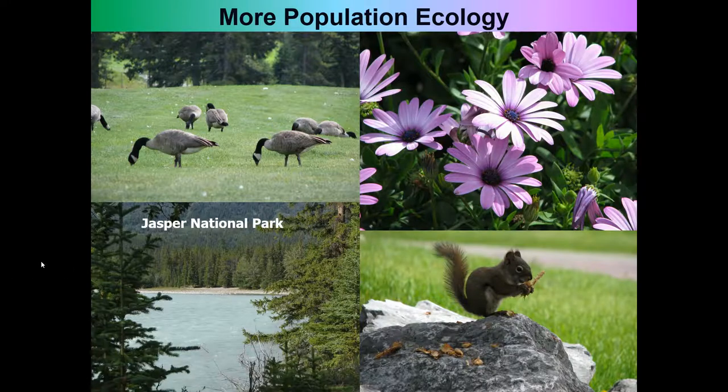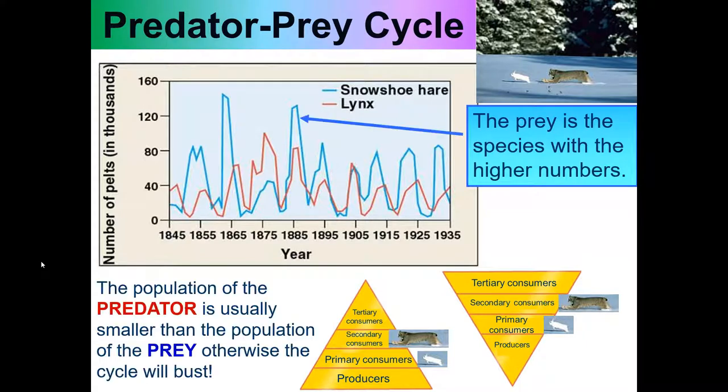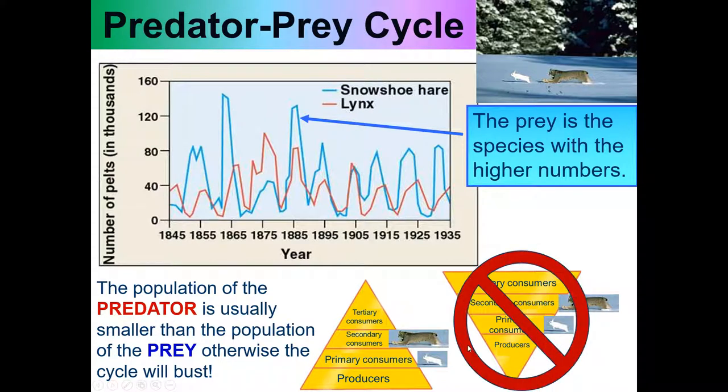Let's talk about more population ecology. The predator-prey cycle shows that the prey is the species with the higher numbers. This is because the predators eat the prey, and so there has to be more of them. If the pyramid was inverted and there were more predators than prey, the predators would eat all the prey, and the prey would be dead, and then all the predators would die too. So that cannot happen. There must be more prey than predators most of the time.